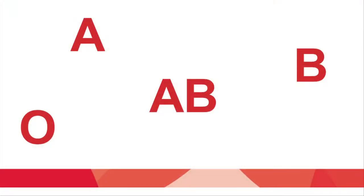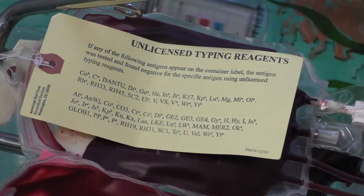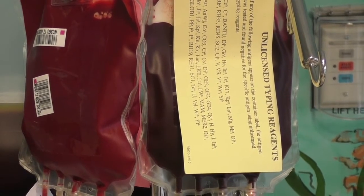Blood type matching is very important. If someone is transfused with mismatched or incompatible blood, he or she can get very sick. All transfusions must be compatible for the ABO blood group. In addition to the ABO group, there are many other blood groups. When people with sickle cell disease need a transfusion, we try to match for some of these other blood groups. This specially matched blood is important so that bad antibodies are not made that can destroy the transfused blood and make a patient sick.